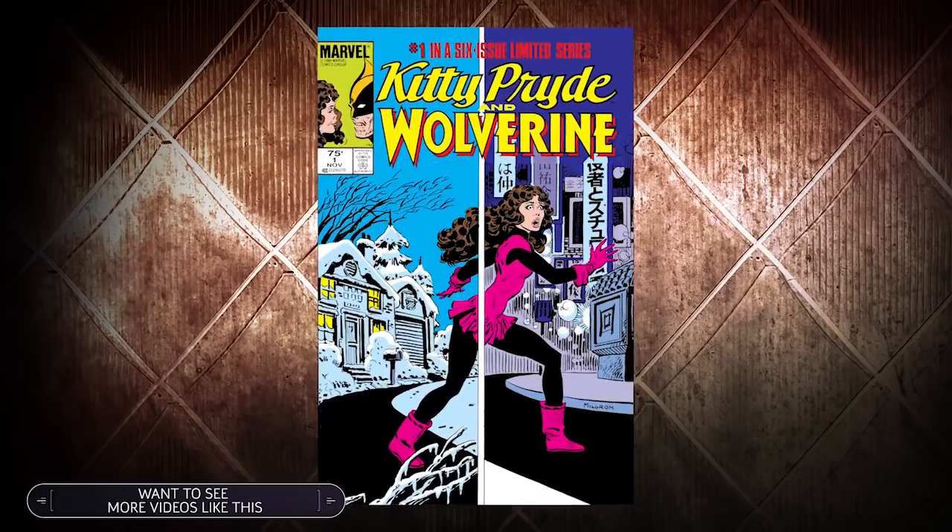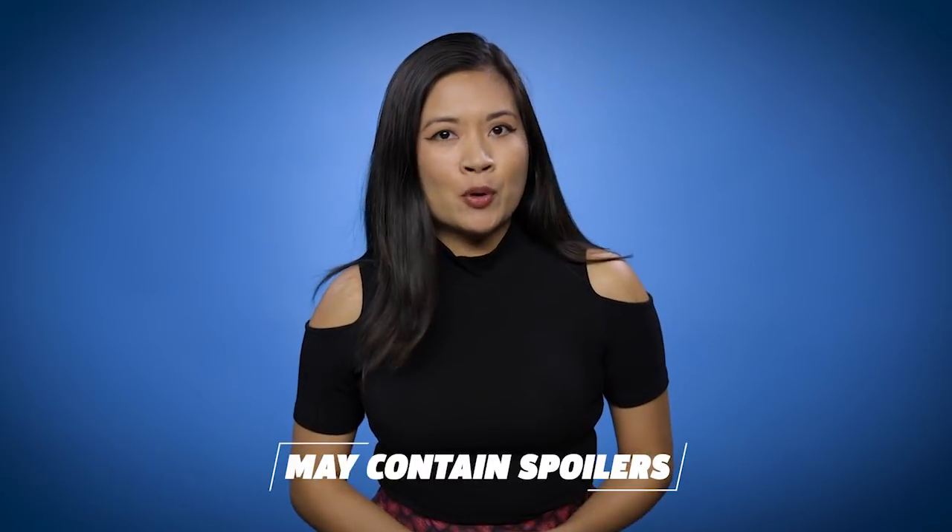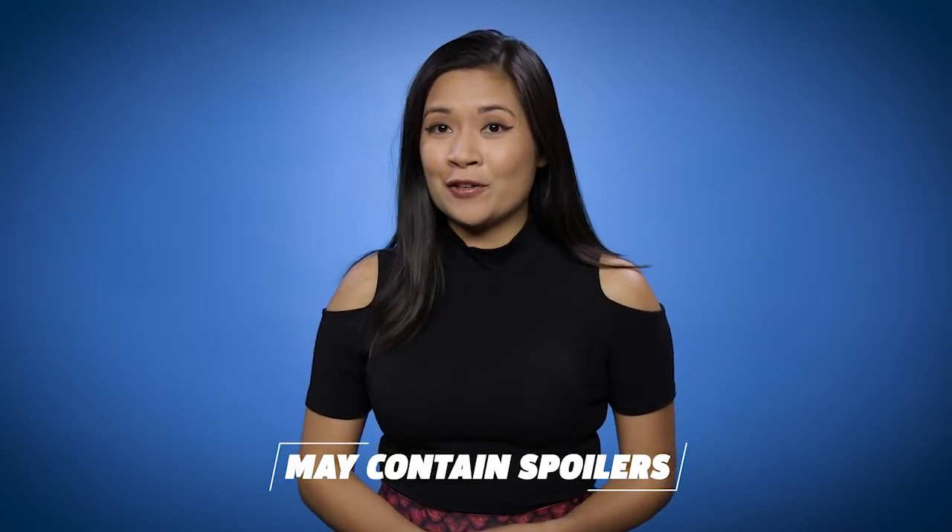Hey everyone, Chastity here, and today we're going to look at our very favorite Easter eggs from Star Trek Discovery Season 1. But first, please subscribe to GameSpot Universe so you don't miss any of our comic deep dives, TV breakdowns, and movie reviews. Be warned, there are lots of spoilers ahead, so please binge the show first and then come on back.